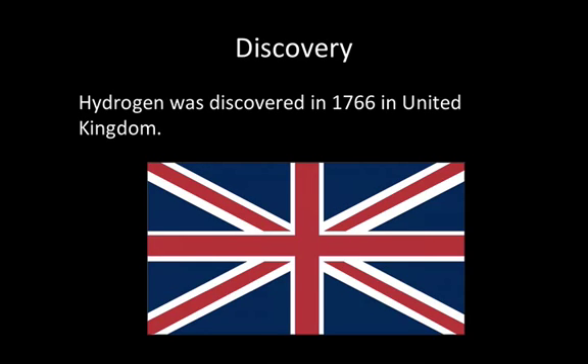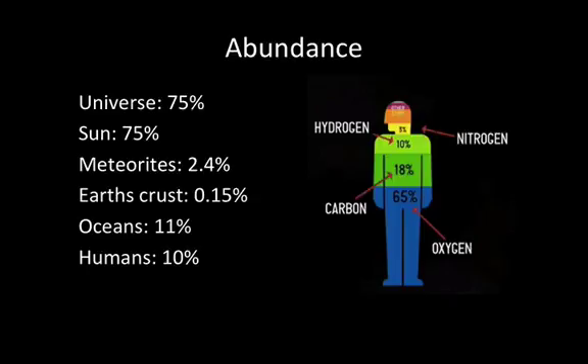Hydrogen was discovered in 1766 in the United Kingdom. Universe: 75%. Meteorites: 2.4%. Earth's crust: 0.15%. Oceans: 11%. Humans: 10%.